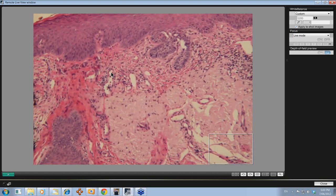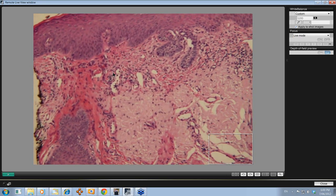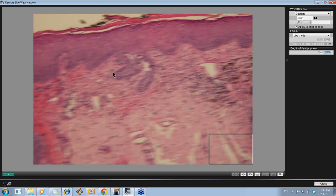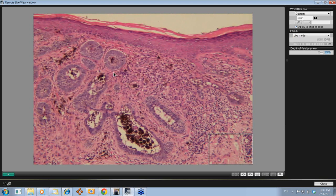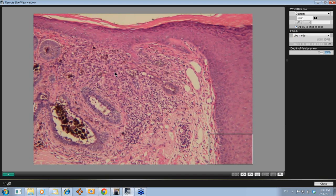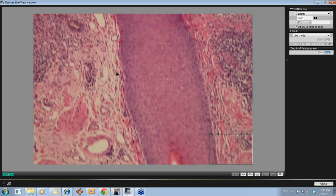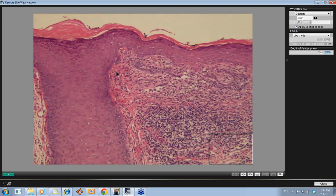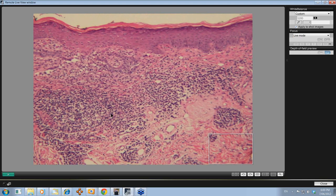If we move out further, that's the edge — a punch excision was done of this lesion, because it wasn't terribly large. There's a bit more inflammation here, and you can see that might be contributing to the red area that we were seeing around the lesion when we were looking at it clinically.